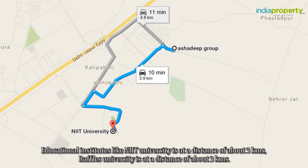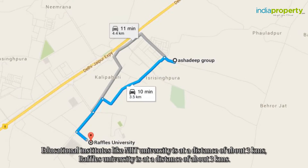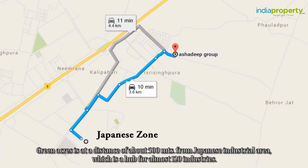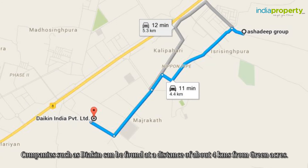Educational institutes like NIIT University are at a distance of about three kilometers, and Raffles University is also at a distance of about three kilometers. The nearest hospital is Kailash Hospital at a distance of about 22 kilometers. Green Acres is at a distance of about 500 meters from the Japanese Industrial Area, which is a hub for almost 120 industries.